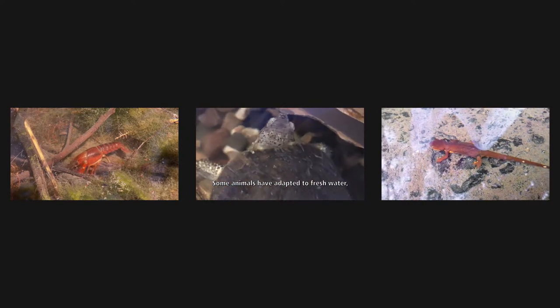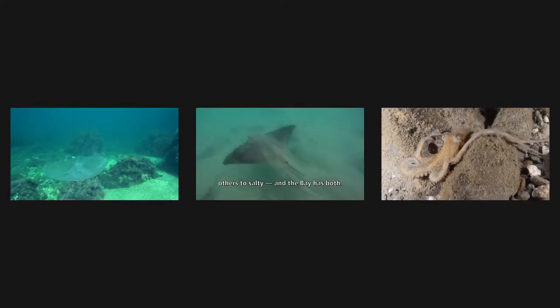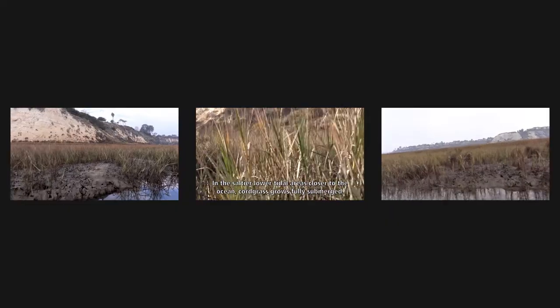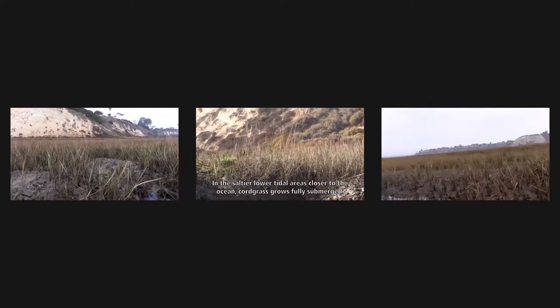Some animals have adapted to freshwater, others to salty, and the bay has both. It's the same with plant life here. In the saltier, lower tidal areas closer to the ocean, cordgrass grows fully submerged.